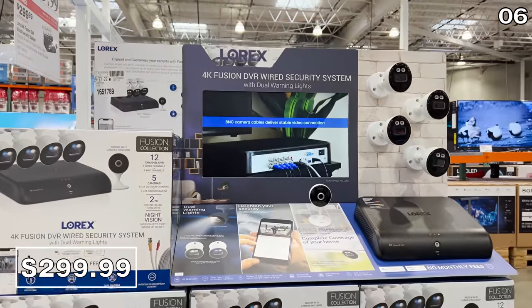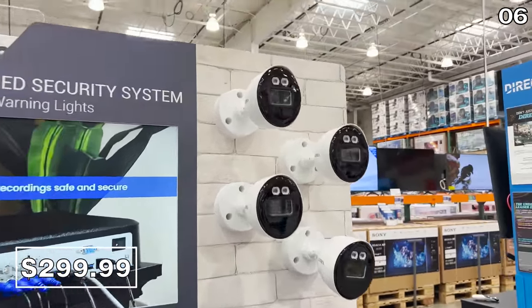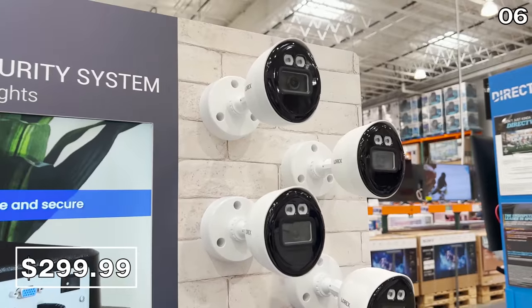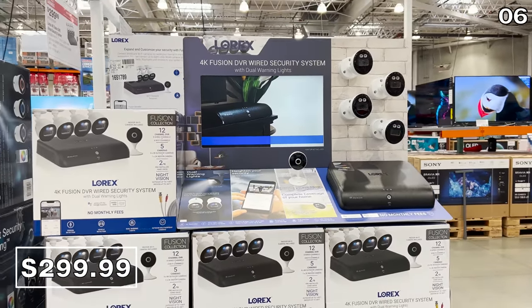Point six is dedicated to home security and anyone traveling for Thanksgiving or Christmas. This Lorex 4K 4-camera system, which is $300, reflects a $100 price drop. For that price, you get four 4K cameras, one indoor camera, and a two-terabyte hard drive, which could eliminate any type of subscription fee.